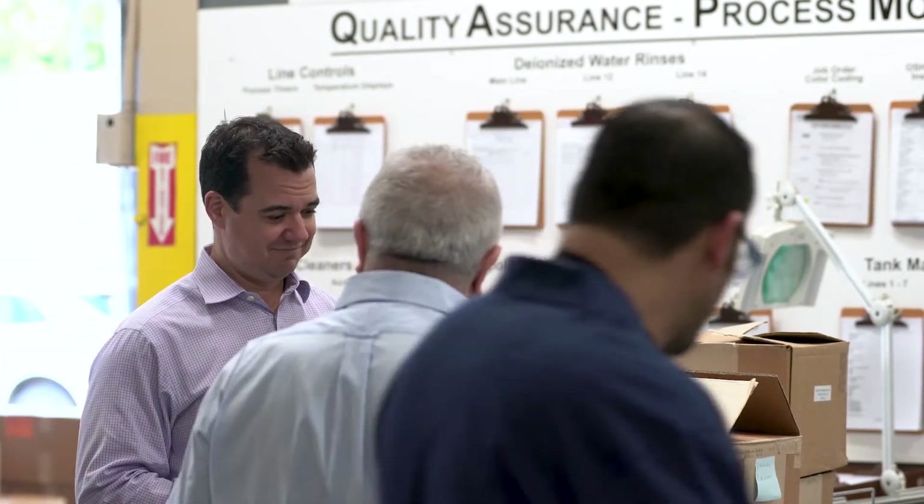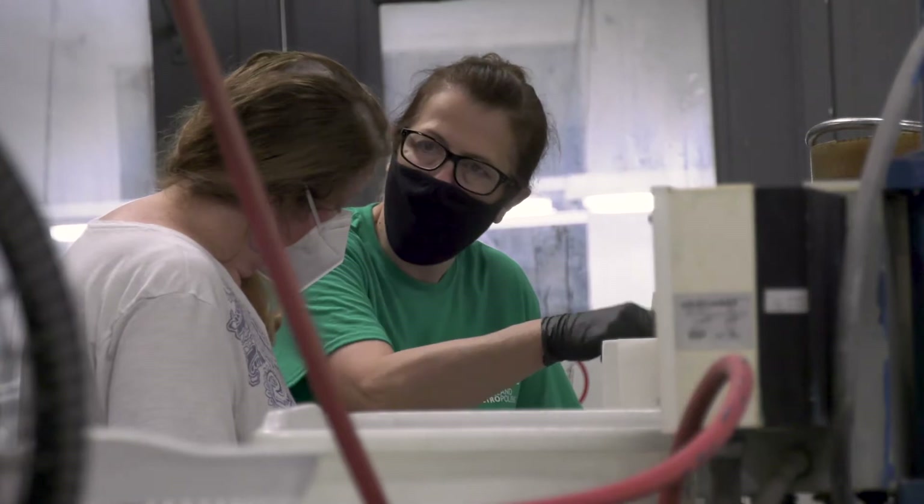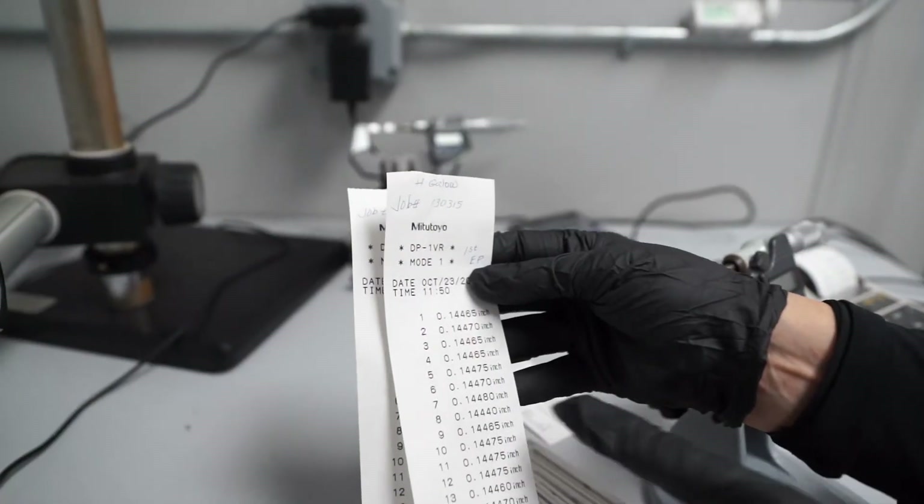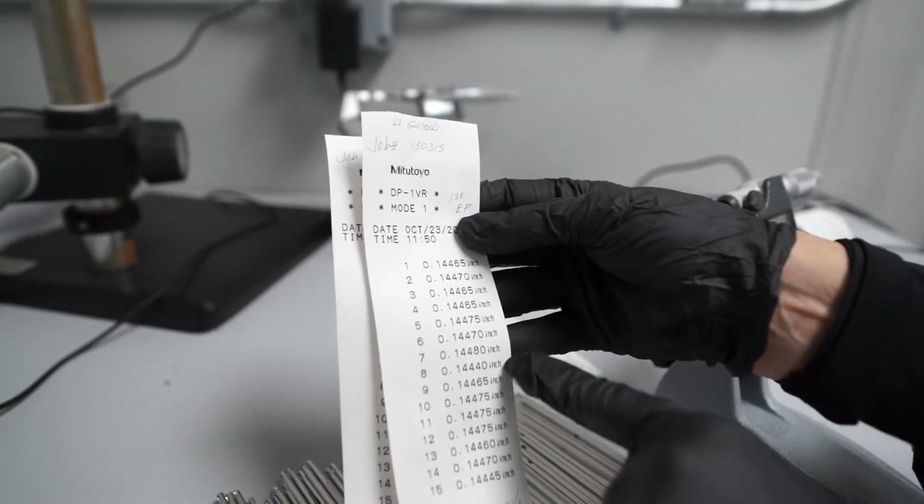ISO 13485 certified secondary service providers to the medical industry, such as metal finishers, are also required to adhere to this rigorous validation requirement.